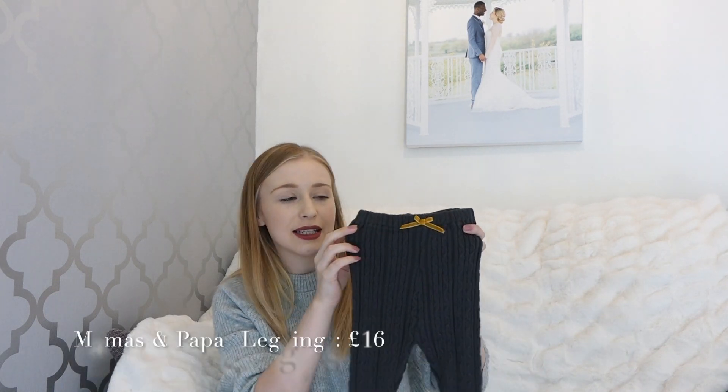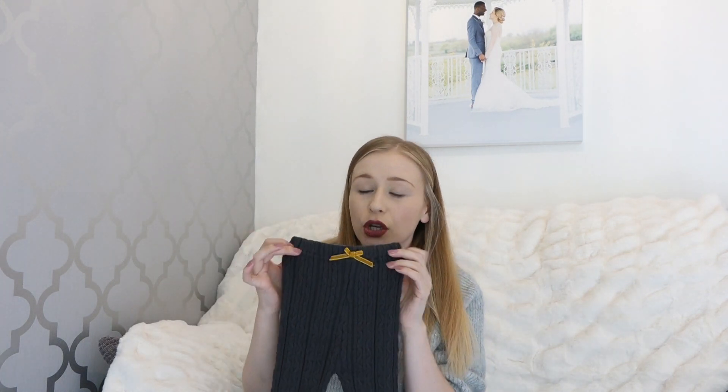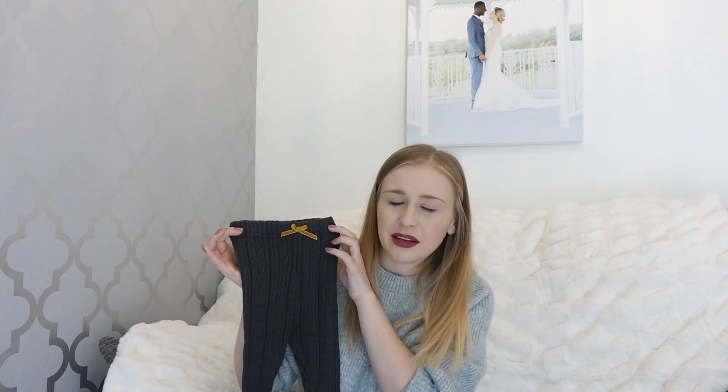Next up from Mamas and Papas are these gorgeous knitted leggings with a ribbed detail and a gorgeous bow in a mustard colour. The leggings are a muted dark green and look really comfortable. That's also part of their new Little Forager range - I want to say it's £16 but I'll check and link it below.